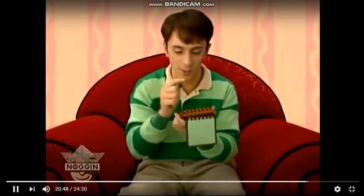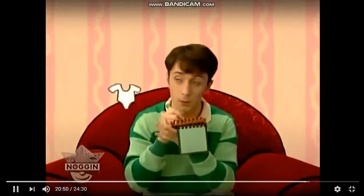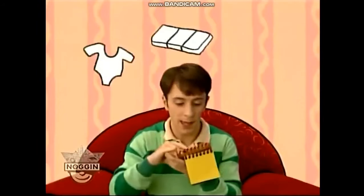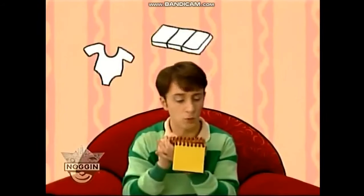And our Blues Clues are a leotard, a mat, and rolling.